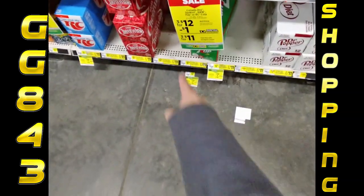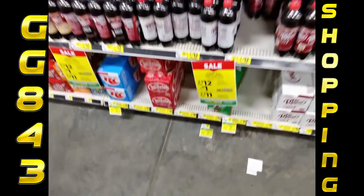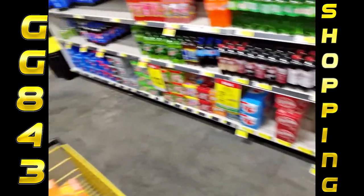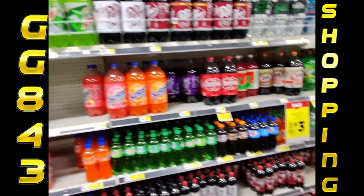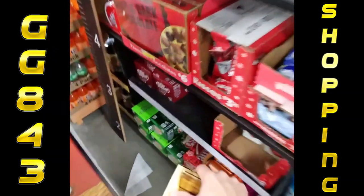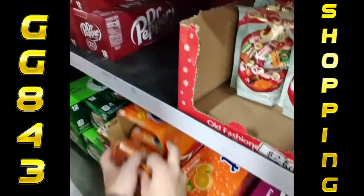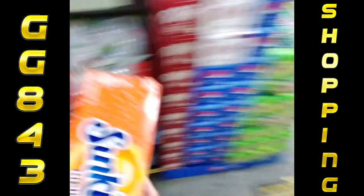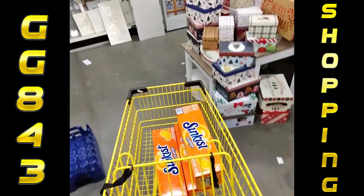It says $11 after digital coupon. I don't know how you get the digital coupon though, so it might be $12 — must purchase three. Wait, I found some more hiding up here. I'm going to do the old switcheroo. I want three of these. There we go, we got three. Now let's go check out.